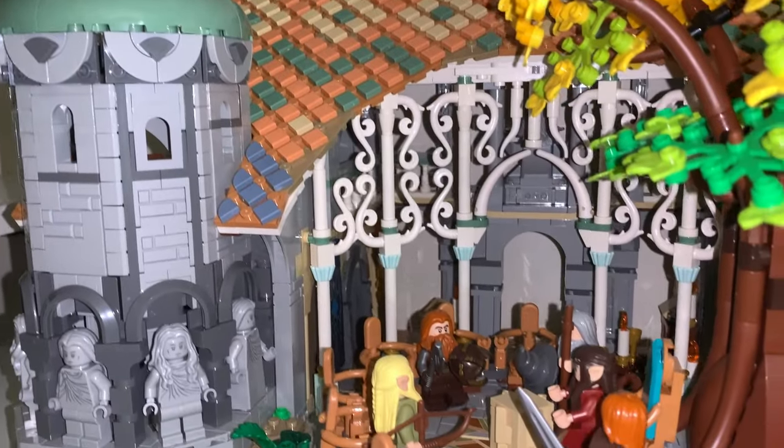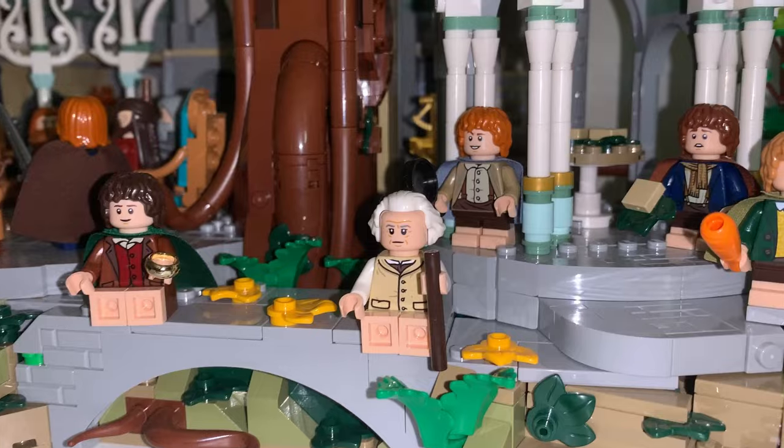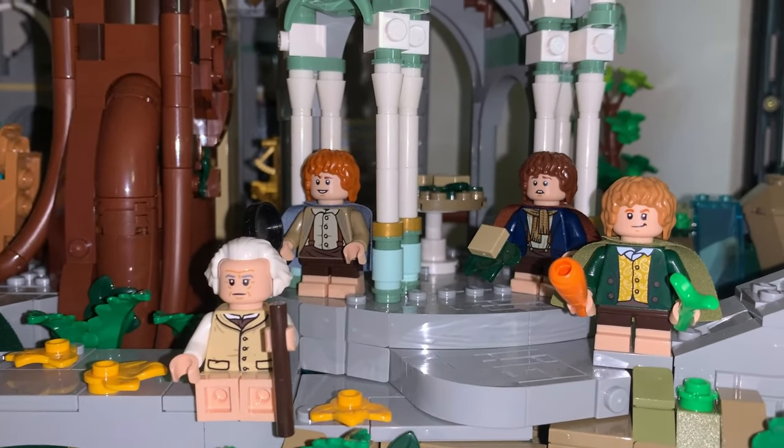This is a very expensive set, but the scale of this thing is just unmatched in my collection, filled with exquisite details unlike any other LEGO set that I've seen before.